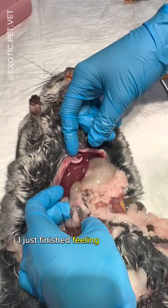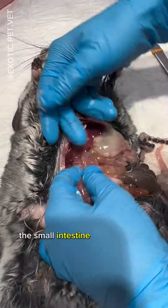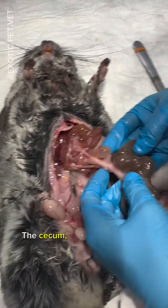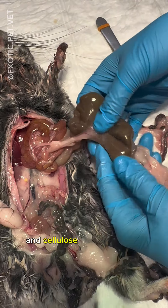I just finished feeling the stomach for any abnormal material. This leads into the small intestine, as you can see here. The small intestine is divided into the duodenum, jejunum, and ileum. The cecum, which lies between the small intestine and the large intestine, is where fermentation takes place and cellulose is broken down.